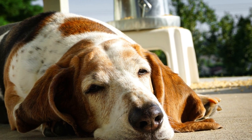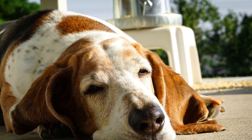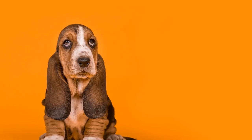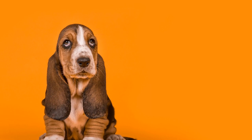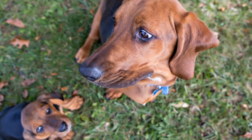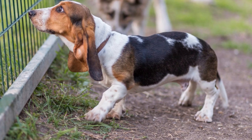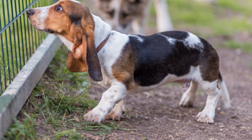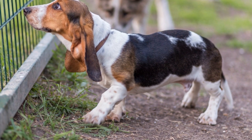Second, provide cozy shelter. If your Basset Hound spends significant time outdoors, ensure they have a warm and dry shelter to retreat to when the temperature drops. The shelter should be raised off the ground and properly insulated, with thick bedding and blankets to provide warmth and insulation. Third, limit outdoor exposure. Minimize the time your Basset Hound spends outside during cold weather. Take shorter walks, preferably during the warmer part of the day, and always keep an eye on their behavior for any signs of discomfort or distress.